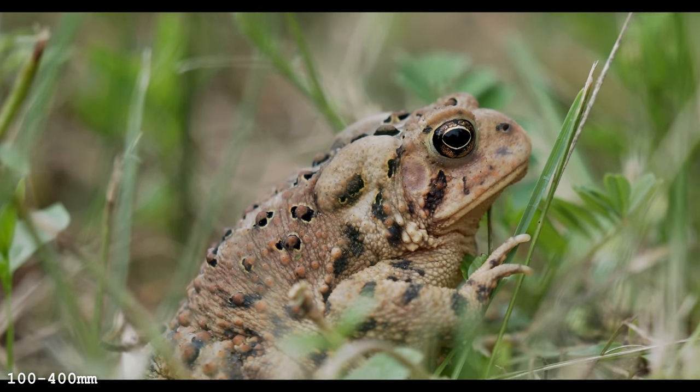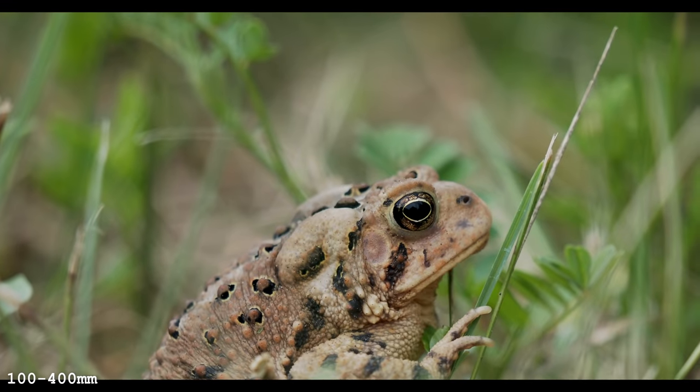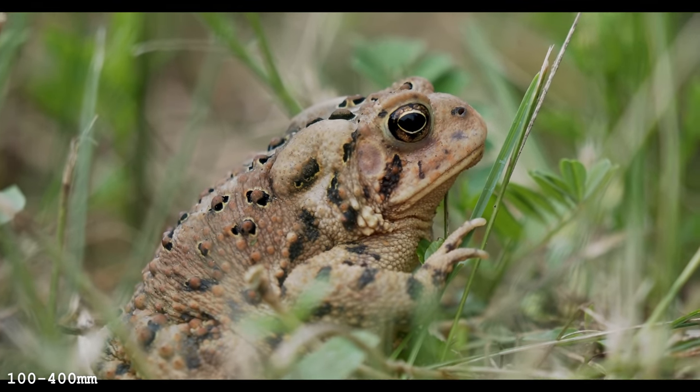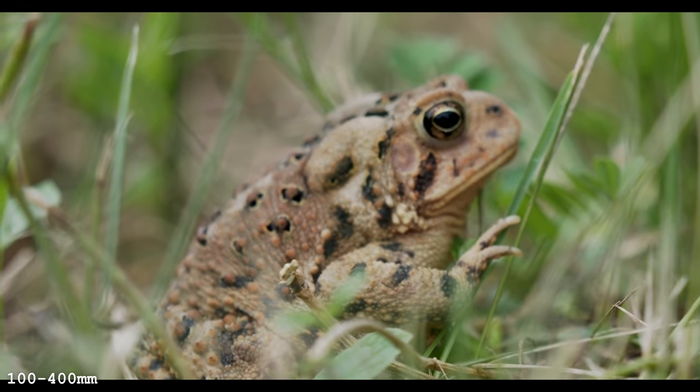I tried to get a slow motion shot of him with the Sony, but there was too much going on. I was waiting for him to jump, my framing was terrible, so he jumped right out of the shot — but I got a little moment of it.